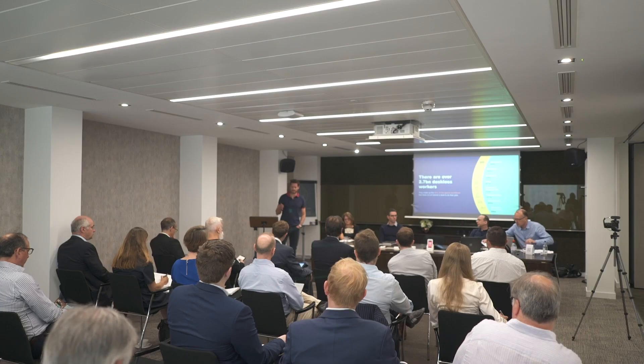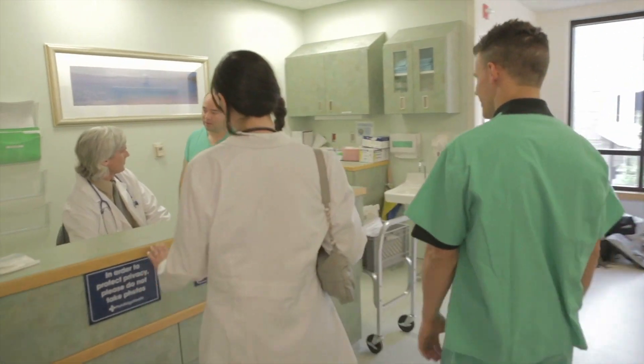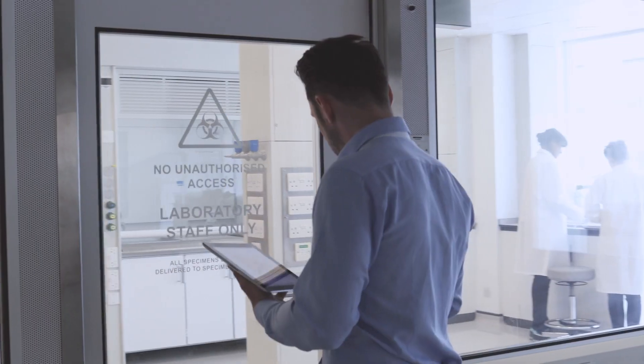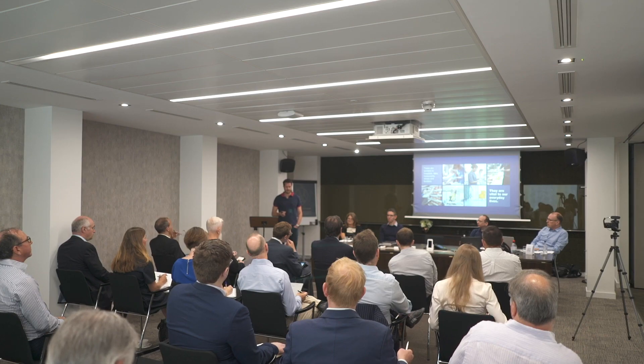But we're in the deskless worker space, and that's still 80% of the global workforce. They just don't sit behind a desk to do their work — hospital workers, lab technicians, restaurant operators, store facility managers. They could be doing transactional routine manual work in a deskless fashion, though the complexity can go right the way up to a surgeon in hospitals.